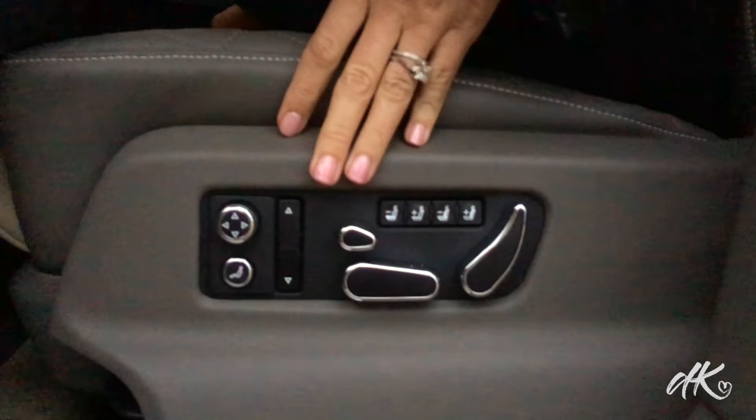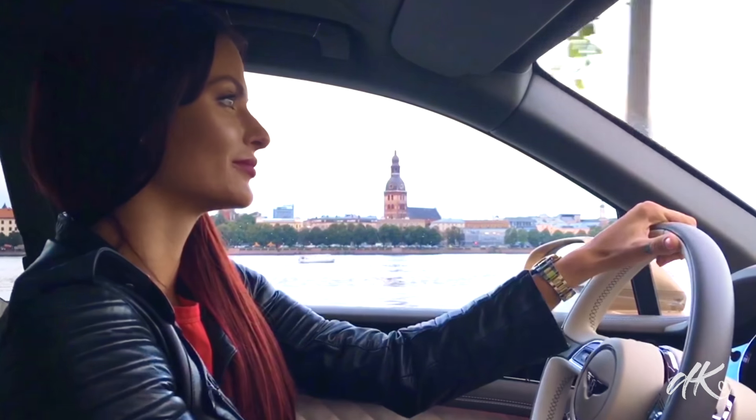Another small yet very nice detail are the massagers in the car seats. They are really strong and are gonna make you feel amazing when driving long distances.